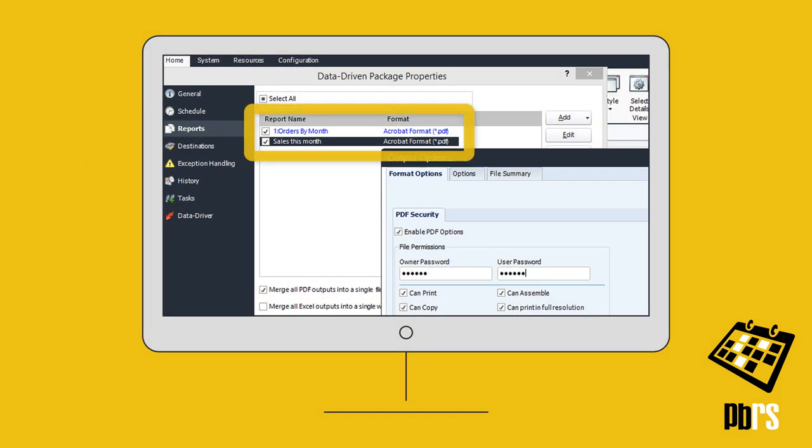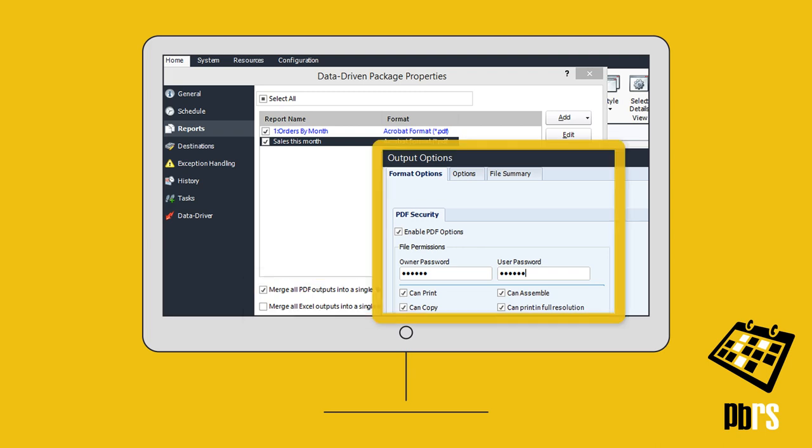On the reports screen, simply add the reports to be sent together. You can also choose to merge reports of the same file type together and add password protection.